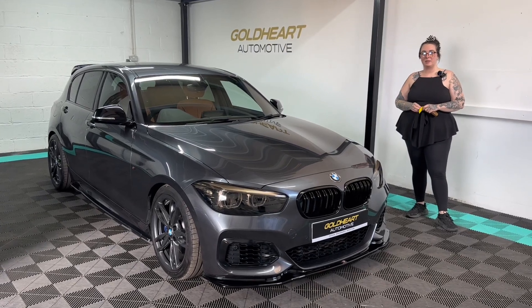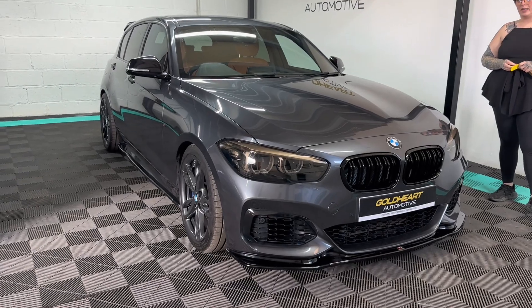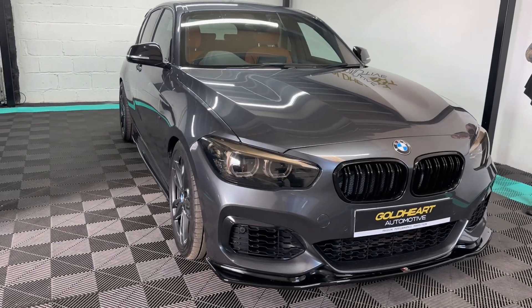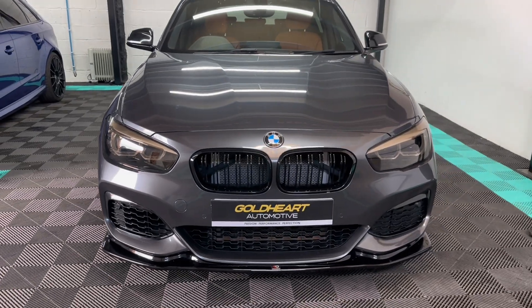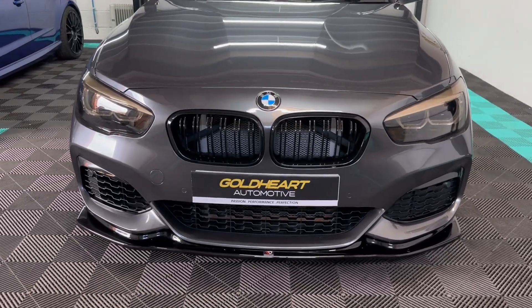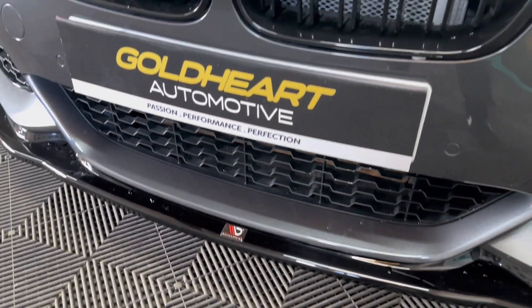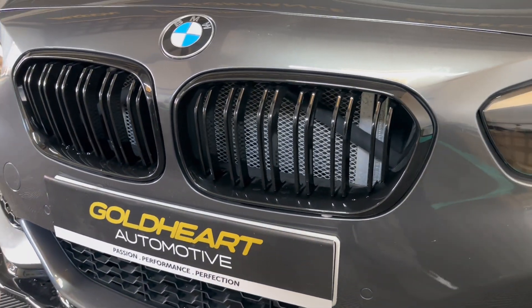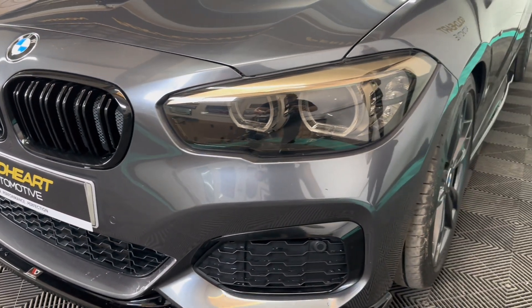Hi guys and welcome to this BMW M140 walk-around video. This BMW in our opinion is one of the best spec'd on the market at the moment. It's finished in mineral grey. As you can see it's got the Maxton front splitter and the M2 style grills and also the tinted front lights.